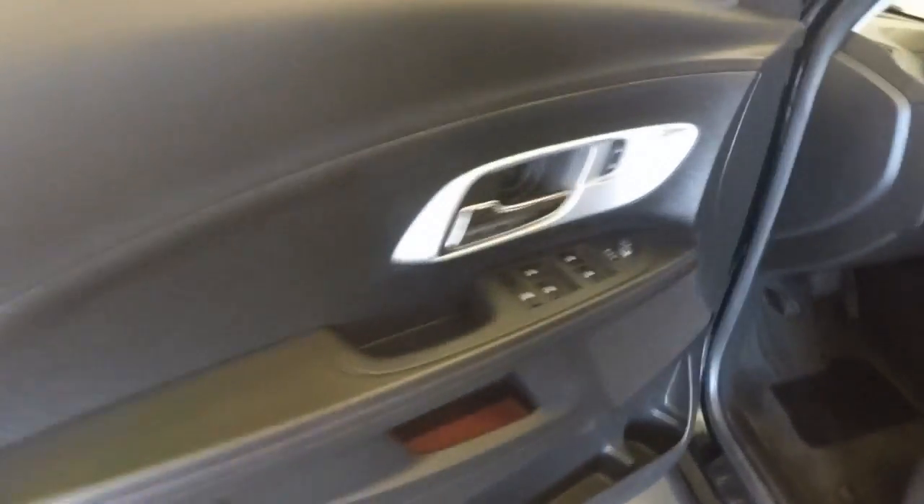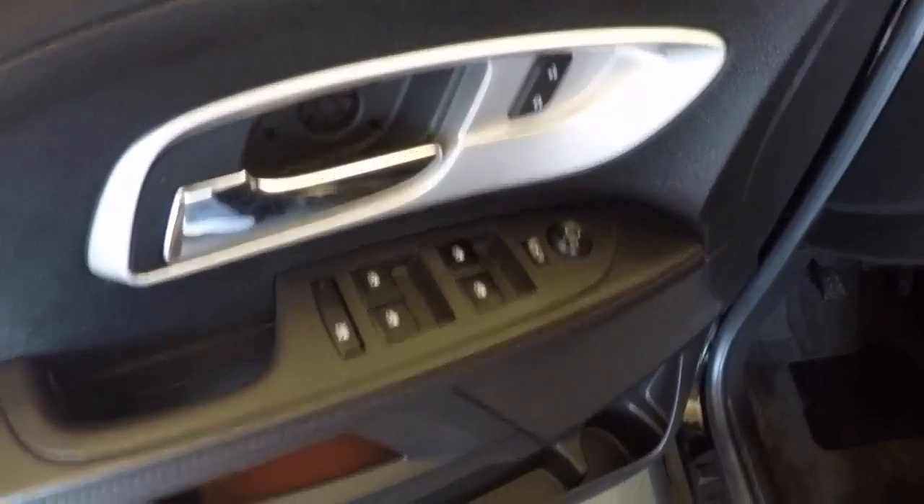Nice interior, nice black with a light titanium. Come to the front — you got all your controls on the door: power locks, power windows, power mirrors, power seats.